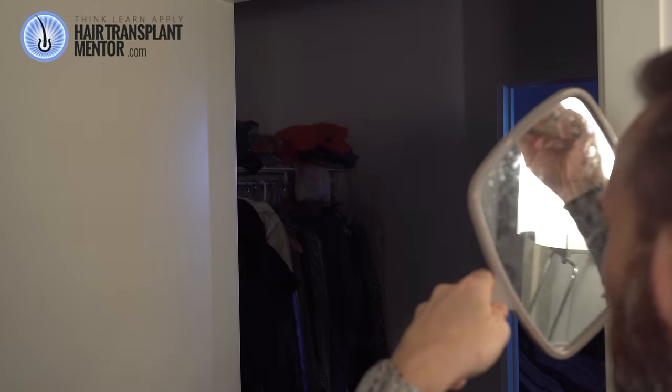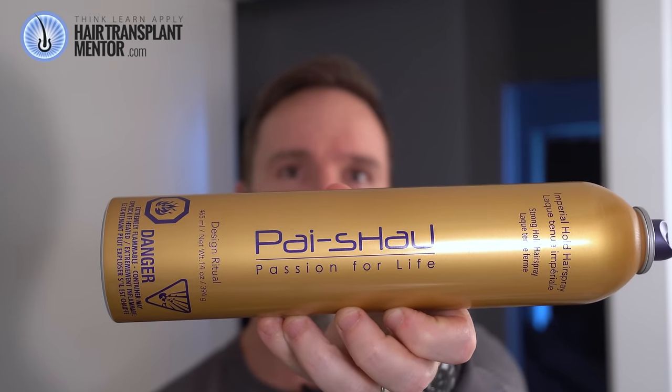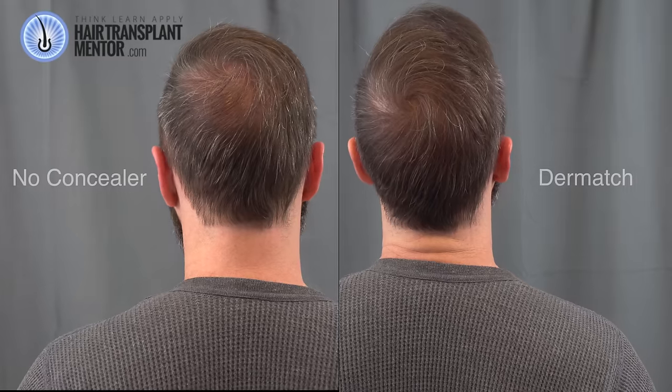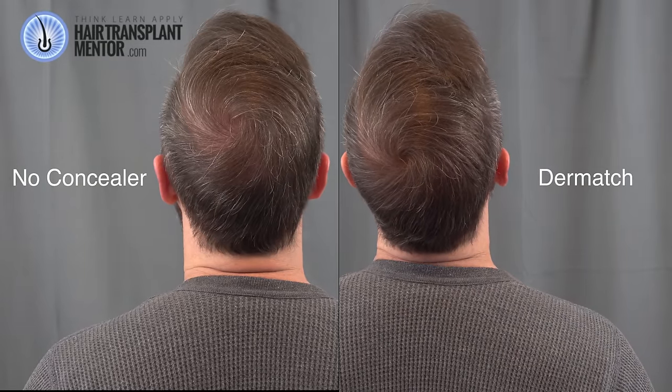This looks much better. I'm surprised. I'm going to zap it with a bit of quick hairspray — using my favorite, Pai Shao. So Dermatch is this product.